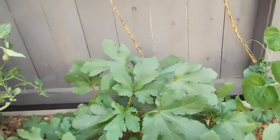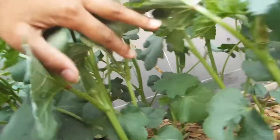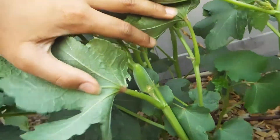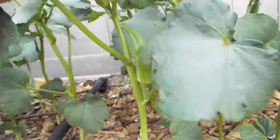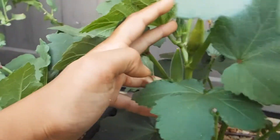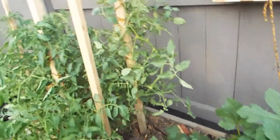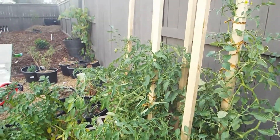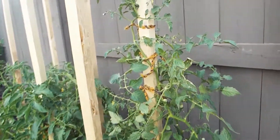Marigolds repel bugs because of their smell and they smell beautifully for us too. After that, I have the okra, or lady's finger. Okra is just starting to pick up because it needs really warm nights and hot days. Now it's starting to give us a few okras every day. They'll get really tall soon and they're fully loaded, so we're going to get a bountiful okra harvest soon.